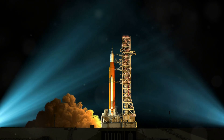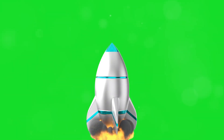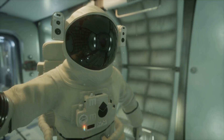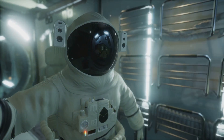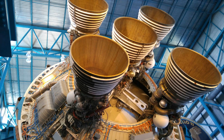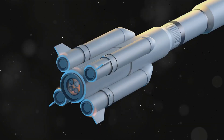Taking us beyond the skies, we have the rocket engine. Rocket engines are true wonders of engineering, designed for the sole purpose of propelling us into the cosmos. Unlike their air-breathing counterparts, rocket engines don't require an external source of oxygen. Instead, they carry their own oxygen supply, or oxidizer, allowing them to function in the vacuum of space. Rocket engines work on a simple principle: expelling gas out of one end to move in the opposite direction. This is based on Newton's third law of motion — for every action, there's an equal and opposite reaction.